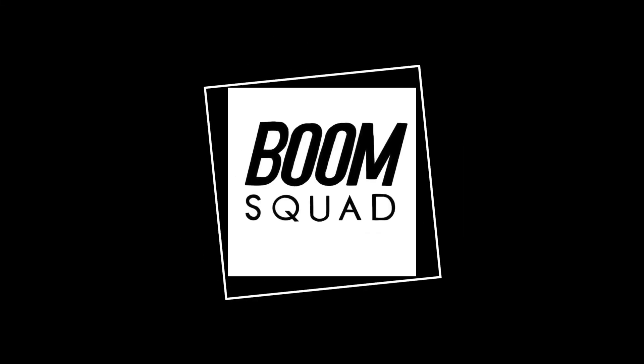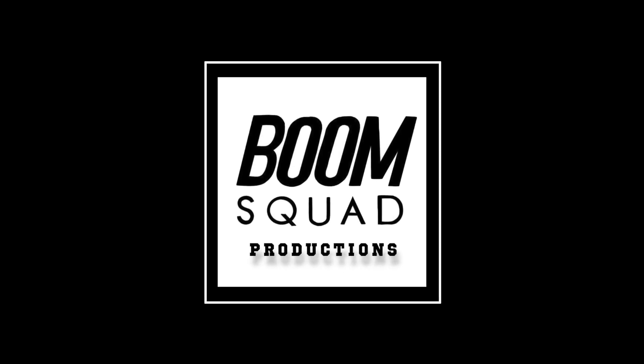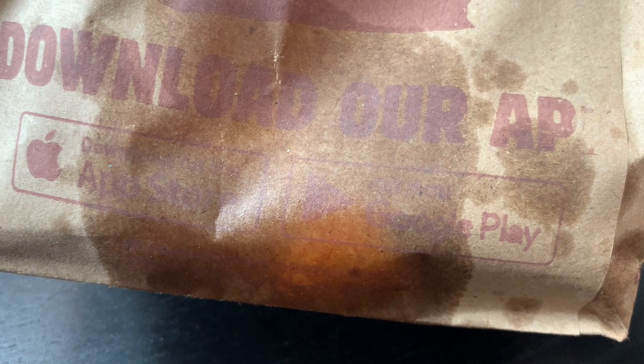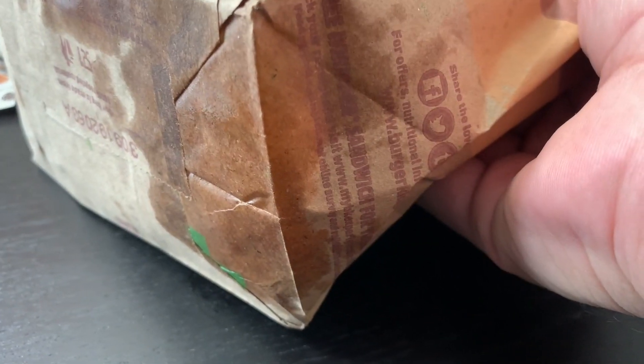We're checking out the sausage, egg, and cheese croissant-wich from Burger King. Look at that grease stain. Oh my goodness. This grease stain is giving me, like, 90s vibes. Like, 90s grease stain vibe.